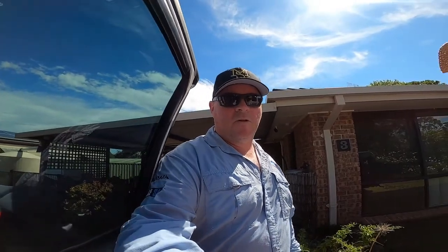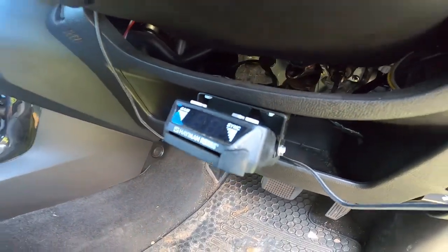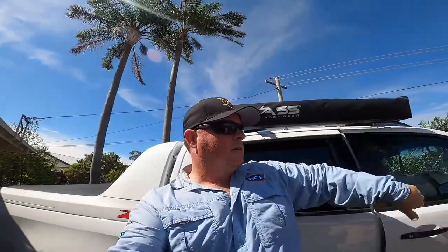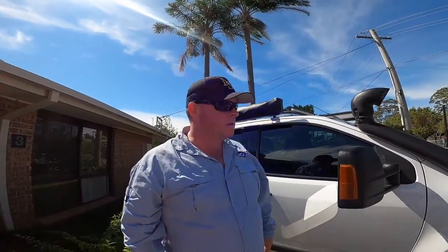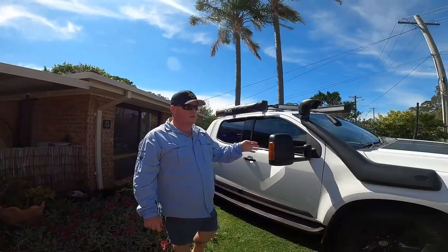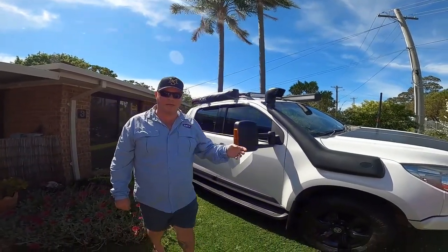This will be our tow vehicle. We're running the Hayman Reese electronic brake controller. With the weights we'll be towing, we definitely need that — I believe it's a legal requirement to have an electronic brake control system in place. We had that on our previous caravan and it worked well. We paid about $200 for it from Auto One in town.